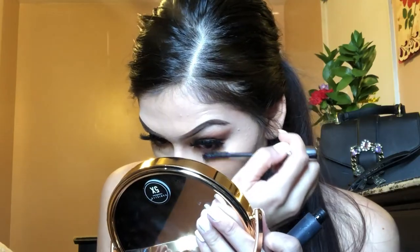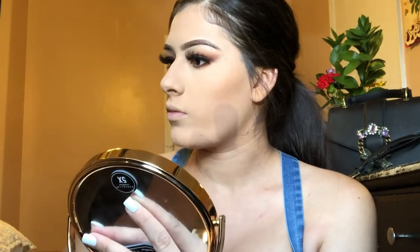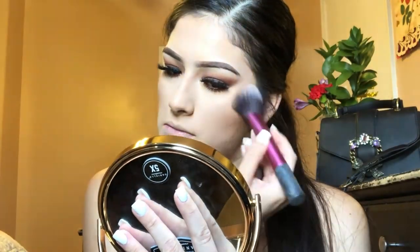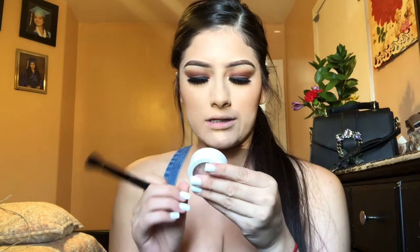For my bottom lashes I'm using Cosmetics Hello Lashes. We're going to bronze with my Wet n Wild contour palette. Now I'm using this Milani powder blush in the shade Romantic Rose to add a little blush. And now we're adding highlight using ColourPop's highlight in the shade Flexitarian.